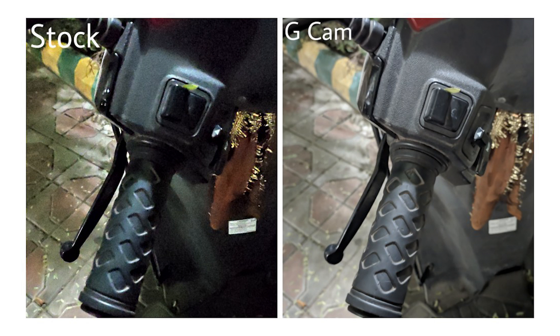This image of the handlebar of a scooter appears clear and bright on the Night Sight shot, and all the buttons are clearly visible, whereas the night mode shot looks a little soft and has a lot of noise.